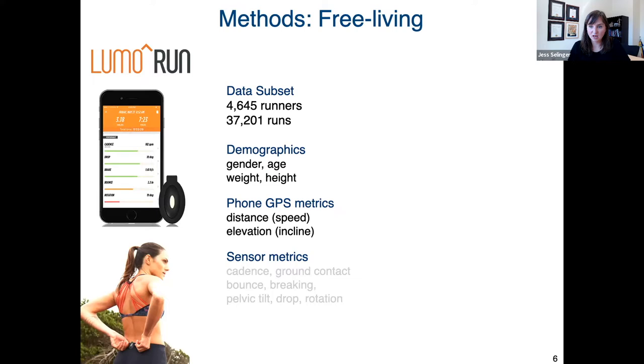The sensor and the phone can estimate a number of kinematic measures while running, but in this study we're going to focus on the speed and distance that runners are running at — so we're looking at data from the phone GPS metrics.